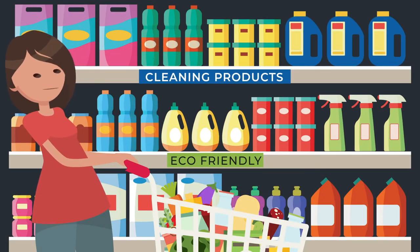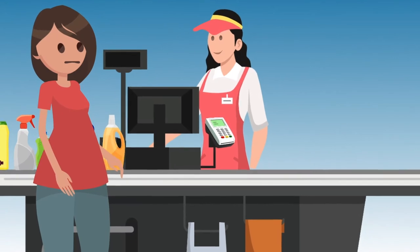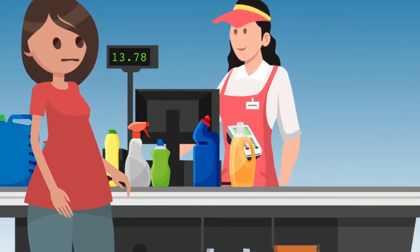Think about all the cleaning products you buy for your home. Separate bottles to clean the toilet, the countertops, the windows, the casserole dishes.